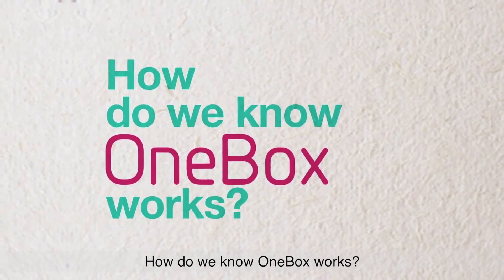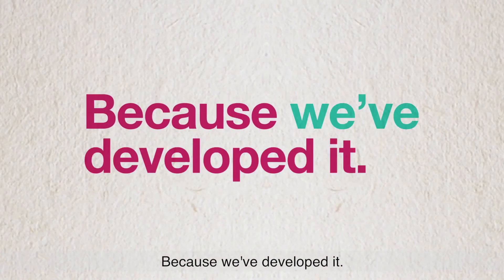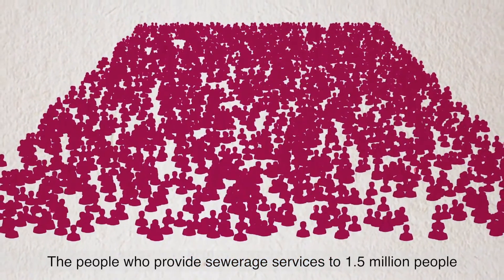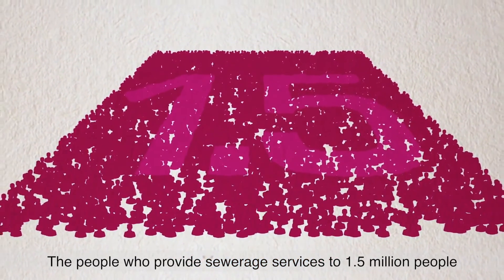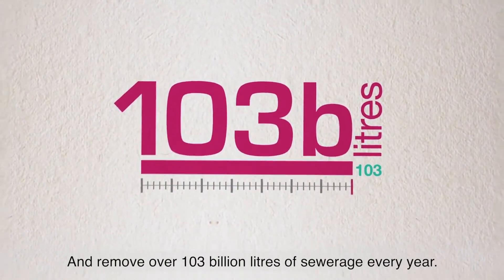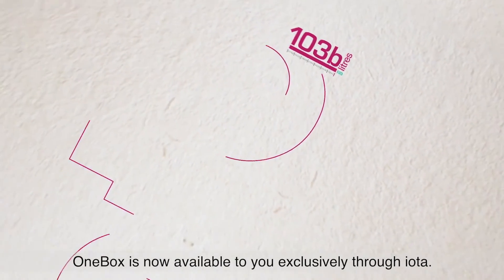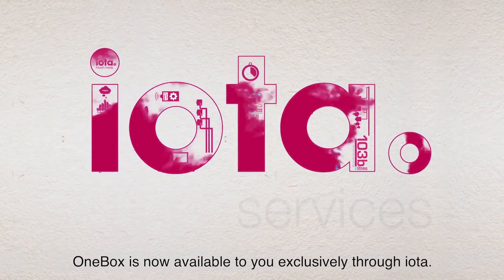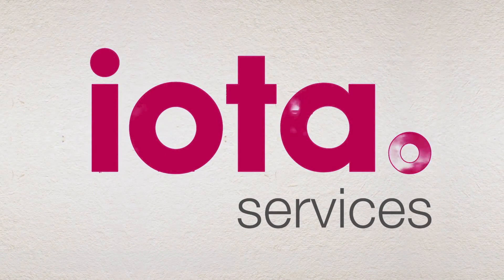How do we know OneBox works? Because we've developed it. We are Southeast Water — the people who provide sewage services to 1.5 million people and remove over 103 billion litres of sewage every year. OneBox is now available to you exclusively through IOTA.